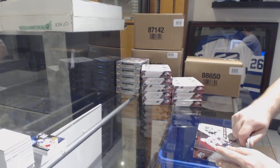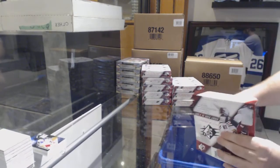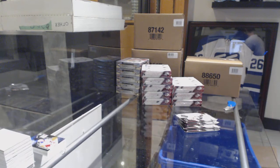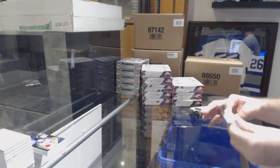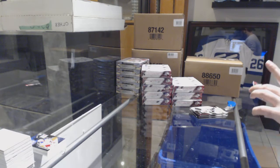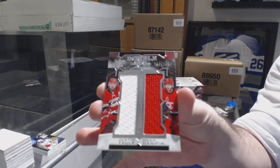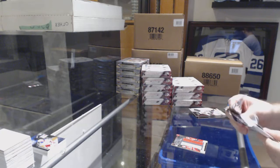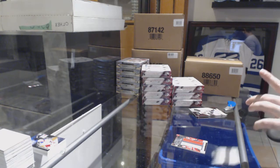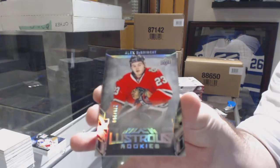Eight feet down to lone man out right now. For the Carolina Hurricanes, numbered to 199, Hannah Finn and Falk dual jersey. For the Chicago Blackhawks, 299 lustrous rookies Alex DeBrincat.